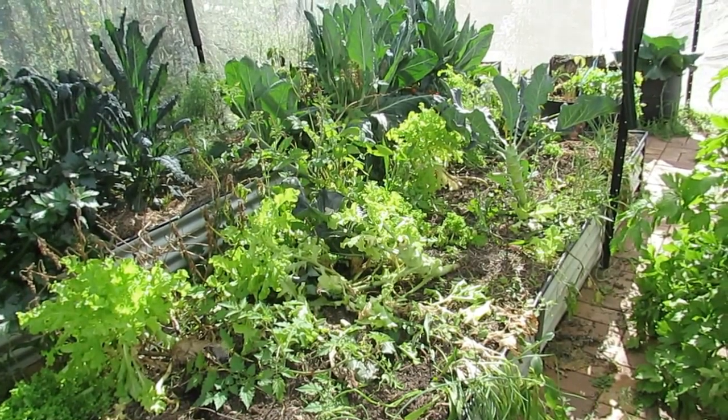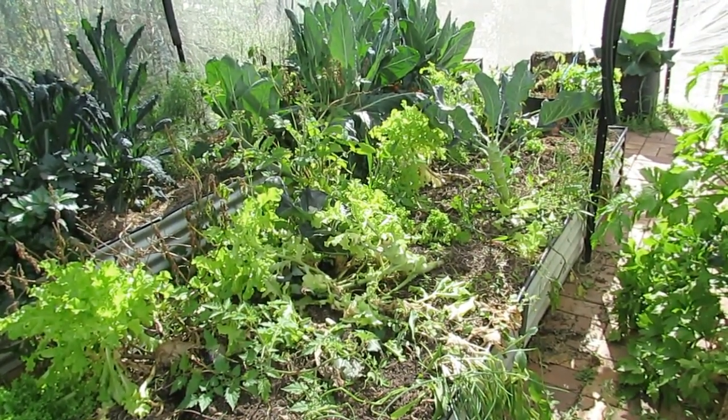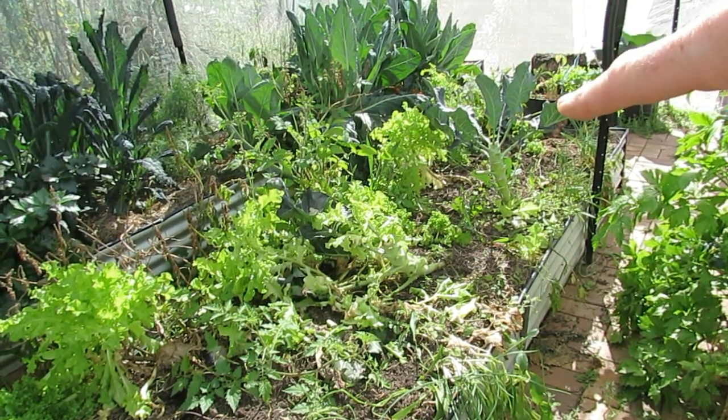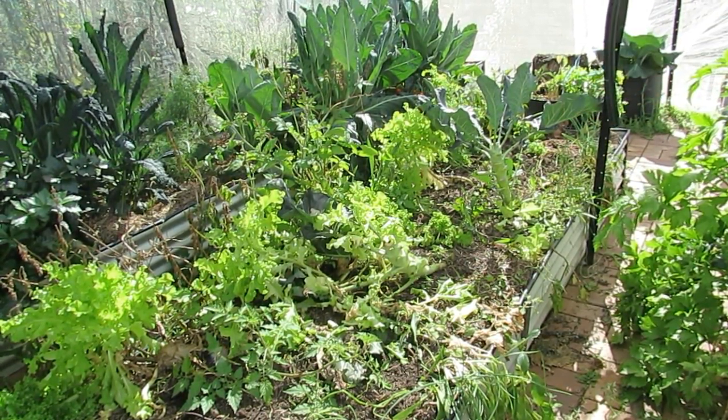Down in the hoop house, this is the polyculture bed. As you can see, it's looking a bit bare. We've just left the broccoli in there — there's one broccoli left. Like I said, no side shoots — I think we got one side shoot off one of them. Very disappointing. Not going to buy seedlings again.